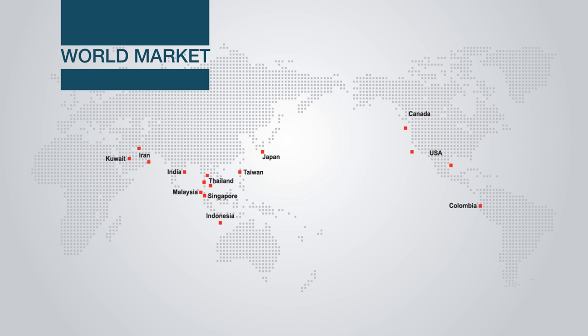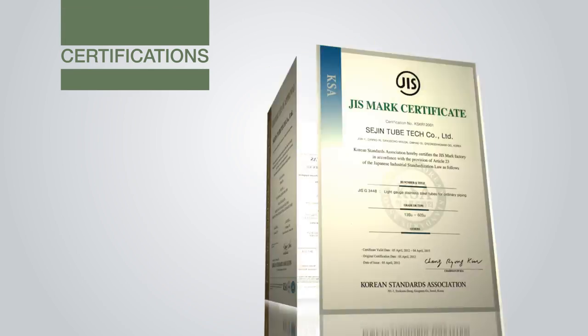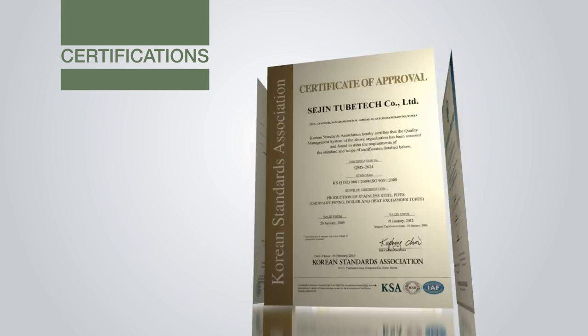It is currently exporting to 12 countries. It also acquired ISO 9001, CEPED, and JIS G3448 certificates.